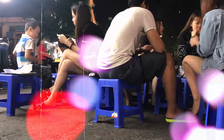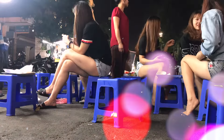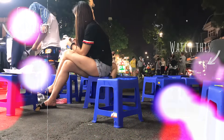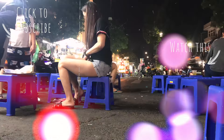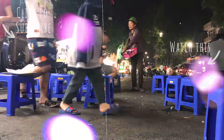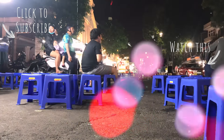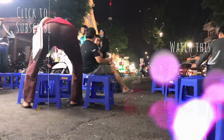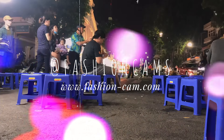So there you have it guys — my top 10 places to eat good food in Hanoi, Vietnam. Let me know if you've been to any of these places or if there are any other places we should check out. I love Hanoi so much and I can't wait to go back. Please subscribe, like and comment if you liked today's video, and I hope all of you are staying safe during this time — see you guys in my next video, bye!